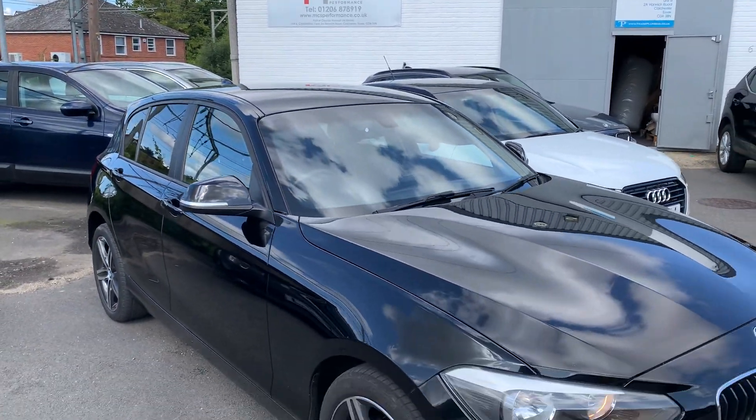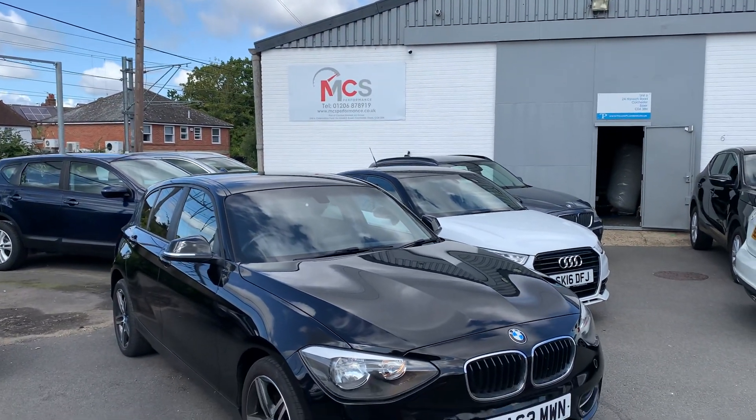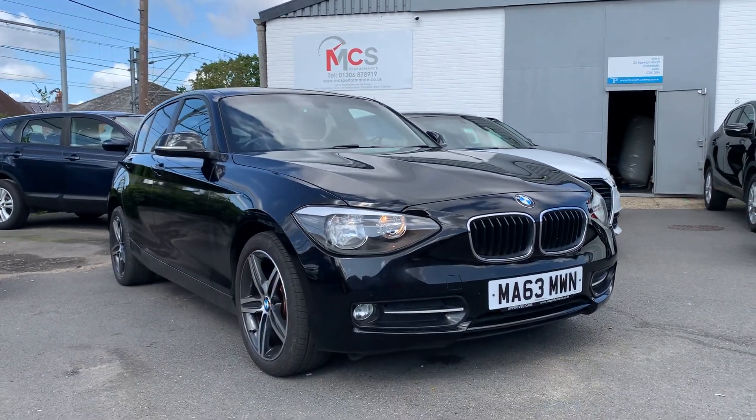Ladies and gentlemen, if you have any other questions or queries about this particular vehicle or any of our other vehicles in stock, please do not hesitate to contact us here at MTS The Performance. Thank you for watching the video.